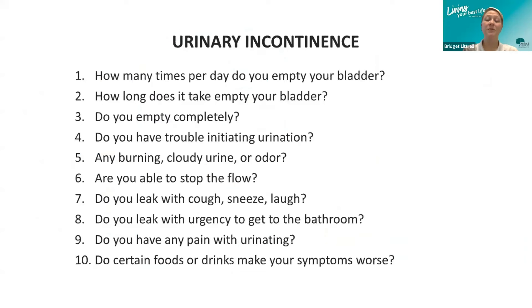Urinary incontinence can be caused by many things. Some common questions asked in pelvic health therapy include: How many times per day do you empty your bladder — are you going every 30 minutes, or only three times a day? How long does it take to empty your bladder? Are you able to go slowly, or are you rushing it? Do you empty completely, or do you still feel like you need to go? Do you have trouble initiating urination? Do you have any burning, cloudy urine, or odor? Are you able to stop the flow mid-stream?